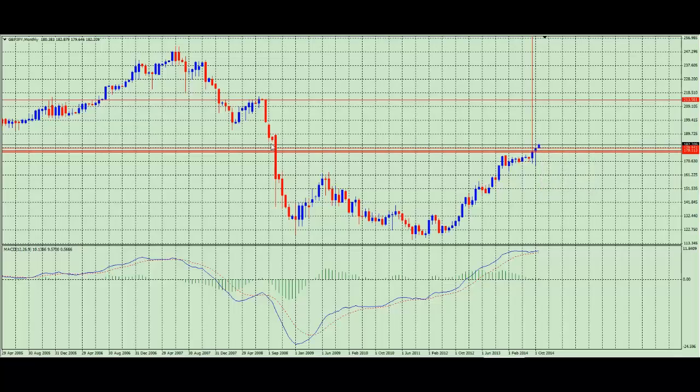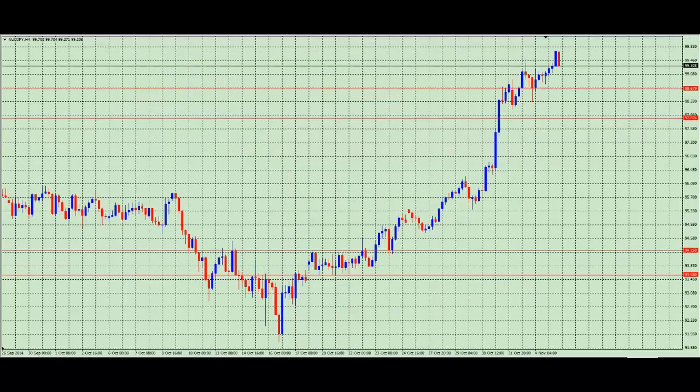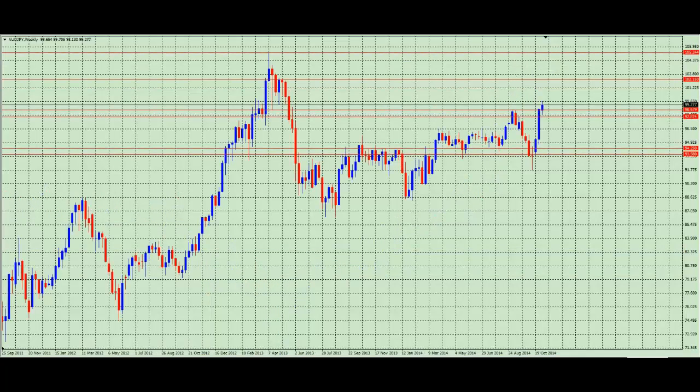Looking quickly at the Aussie Yen — it's sailing off into the sunset as well, rocketing upward. On the weekly chart, the highest point was the 105 but we're looking at an area of 102 where price previously fell from. Price is currently at the 99, so we are looking at roughly 300 points of potential move on the Aussie Yen. Not as exciting as 3000 points on the Pound Yen, but still a solid opportunity across all Yen pairs.